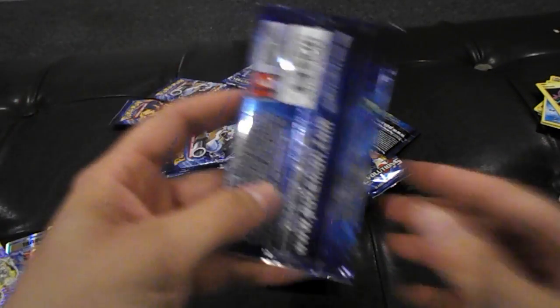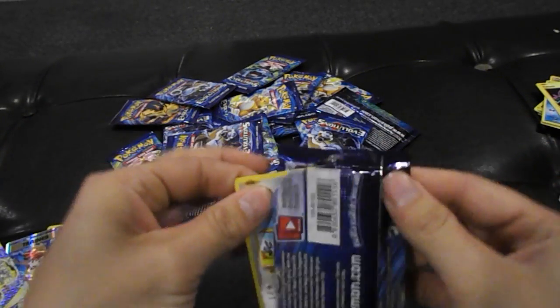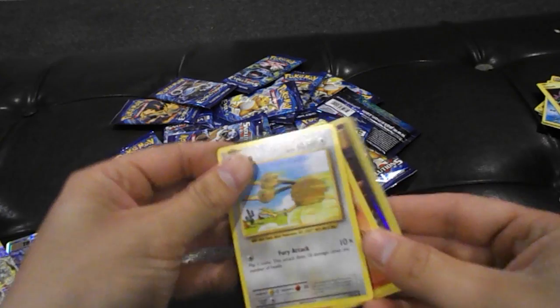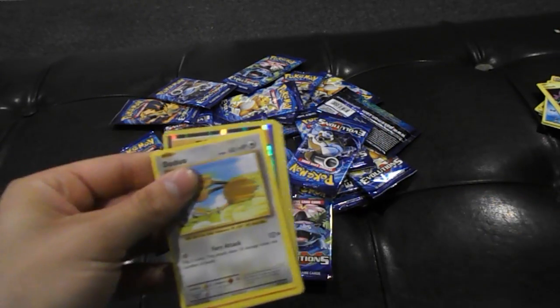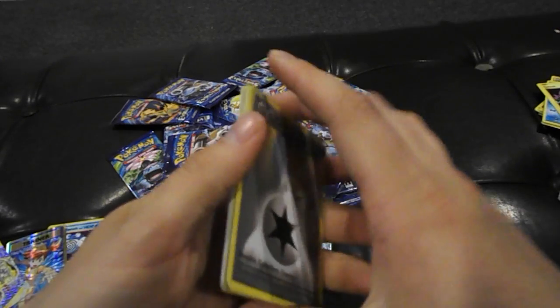These are almost like a booster box — we just bought all the single blisters. Oh, I almost showed everybody all the cards. Do the card trick.